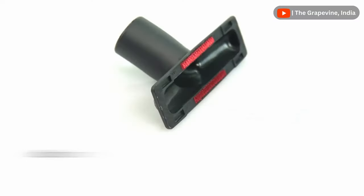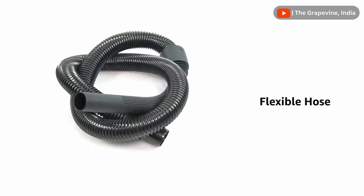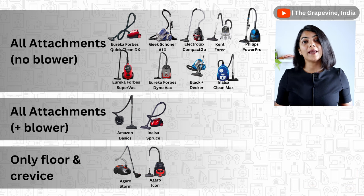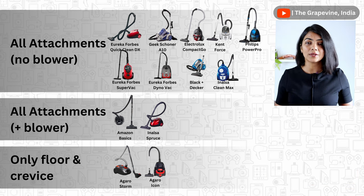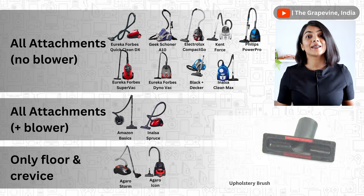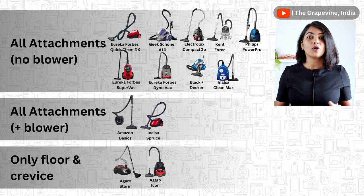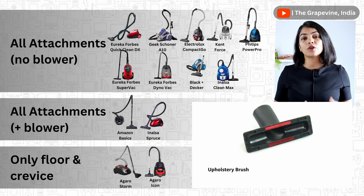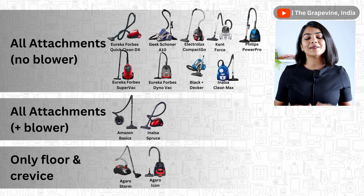The next key consideration is how you are going to use the vacuum cleaner. You need to ensure it has the right set of attachments required for your use. If you need a blower, then only Amazon Basics and Inalsa Spruce have it, but they also have lower suction power and a lower wattage. If you need to clean upholstery like sofas, mattresses, and curtains, then the Agaro models Icon and Storm do not include an upholstery attachment. Floor, crevice, and upholstery capabilities are present in almost all of the other models compared.